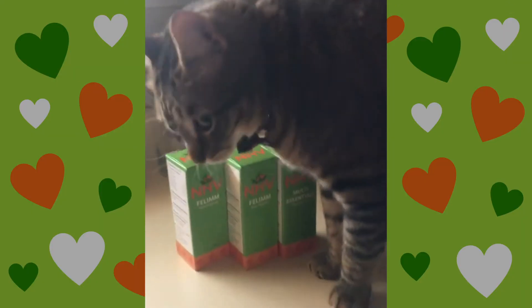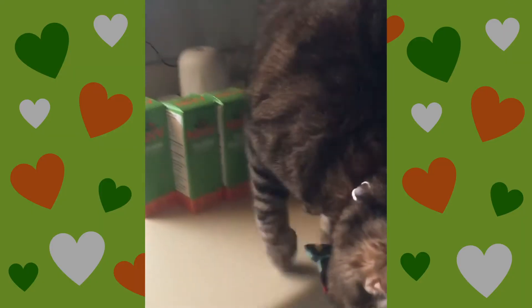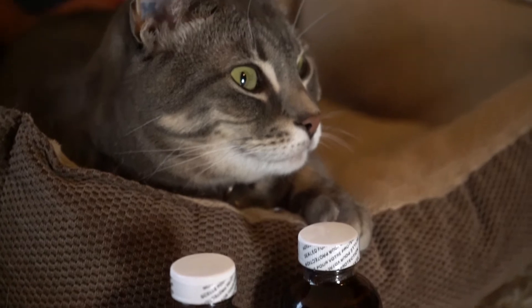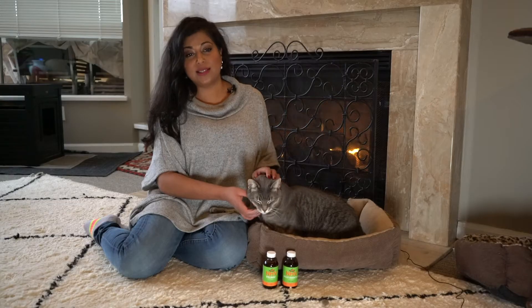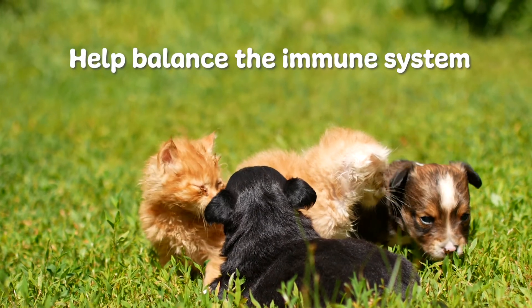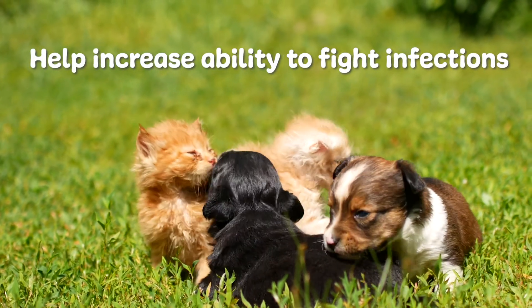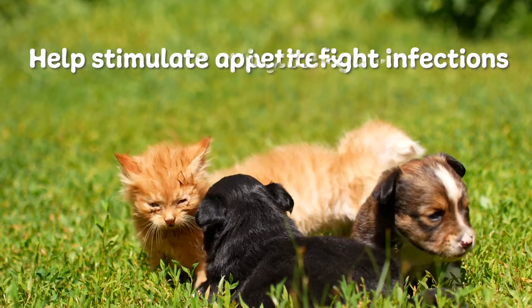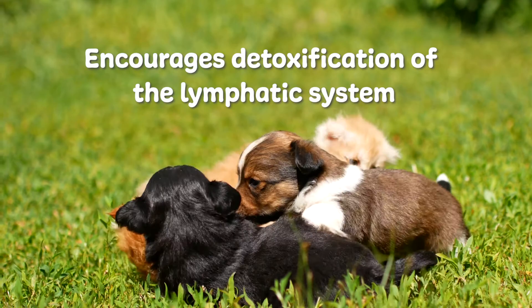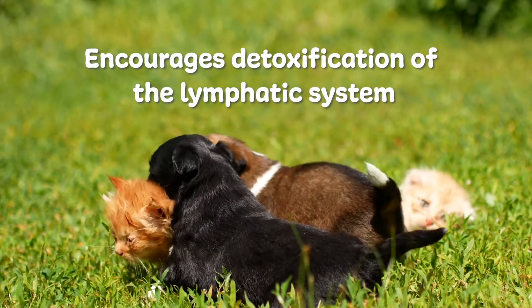The NHV FeLV fighter pack comes with two powerful herbal supplements: Felum and Multi Essentials. Felum is our supplement that is specifically veterinary formulated for cats with feline viruses, including FeLV. The herbs in this blend may help balance the immune system, helping increase their ability to fight infections. It also helps stimulate their appetite and energy levels and encourages the detoxification of the lymphatic system.